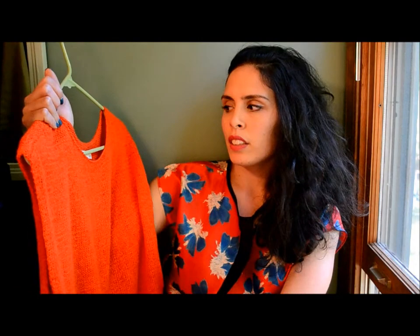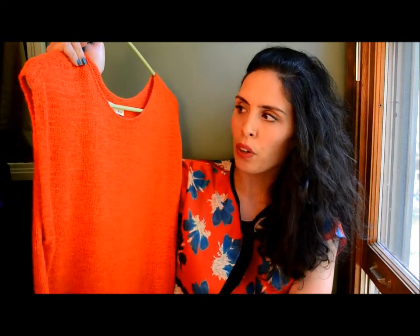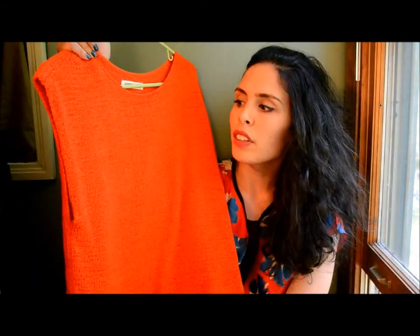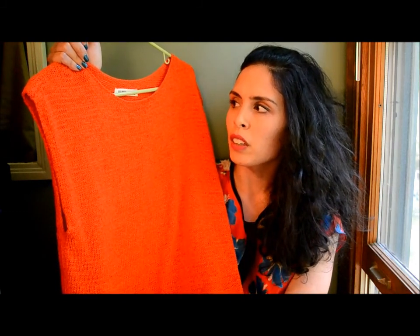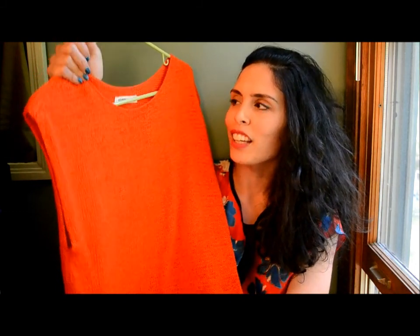This next top — the camera is not picking up how bright orange this is. I really love the bright shocking orange; it's a great color to pair with another bright shocking lip. I really like this sweater a lot.